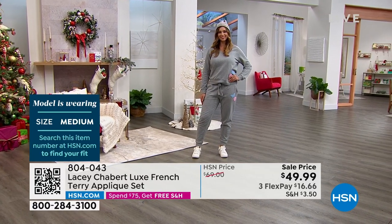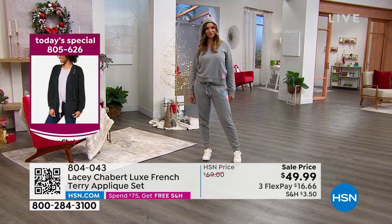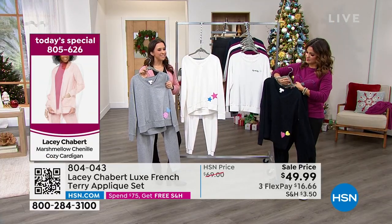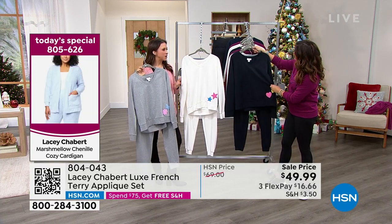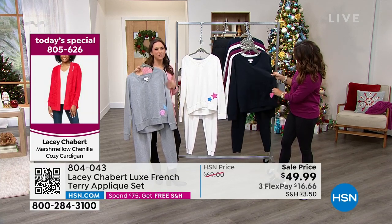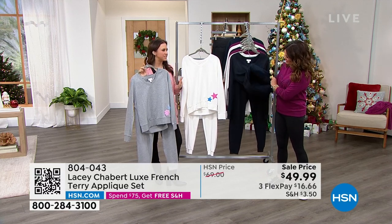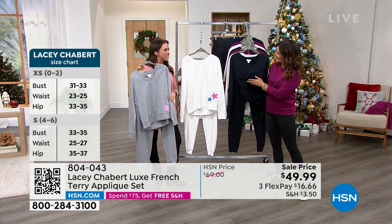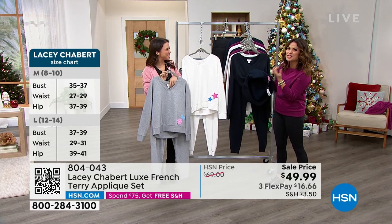Sometimes this loungewear can get really out there in pricing. It was very important to me to be accessible. This is a great going-to-brunch-on-Sunday option, or making breakfast for the family, or during the holidays when you have company and want to feel presentable but don't want to get dressed. You don't want to feel like you're wearing jeans and boots inside your own home — this is definitely an option and alternative to that. I can't stop feeling the inside — it's a brushed fleece. It's really soft.